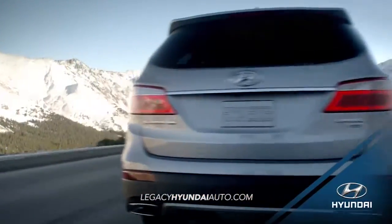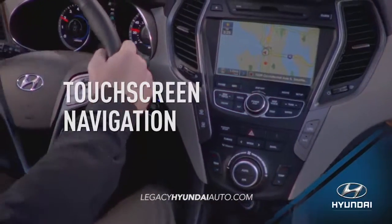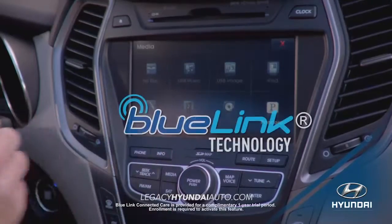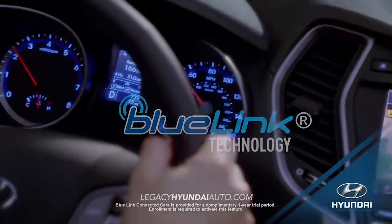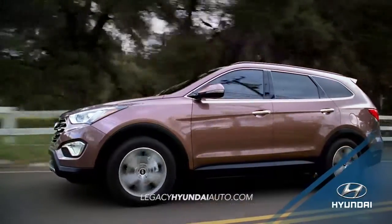You can't have better safety without the latest technology. Features like touchscreen navigation and an integrated Blue Link system make your drive more convenient by giving you a better connection to the world outside your vehicle.